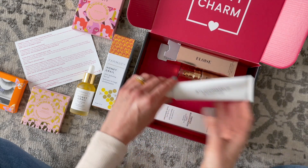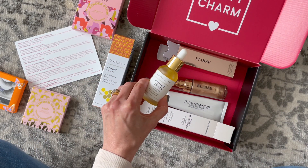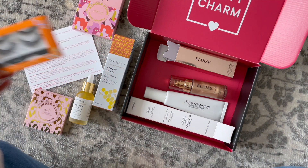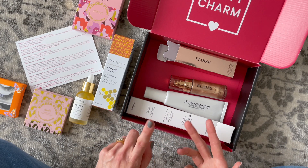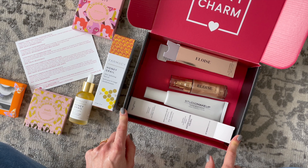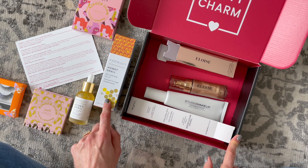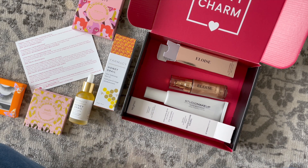Quick recap: I've got the tinted moisturizer, the body glow, the face oil, the highlighter palette, and the eyelashes. As for retail values: $48, $35, $38, $38, and $15 — so great value in this box. I love the brands BoxyCharm is introducing me to. I've been wanting to try Farmacy forever and now I've got two of their products, so I'm going to give it a whirl. Comment below and let me know what you guys think. Thank you so much for watching and I'll be back with more.